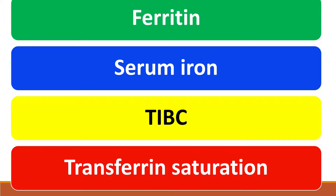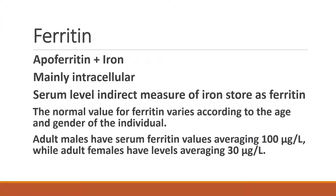Ferritin is Apoferritin plus Iron. Apoferritin is a protein which binds iron and stores it in different tissues, but a small portion will be released into the serum. This measurement is an indirect assessment of iron storage as ferritin. The normal value for ferritin varies according to the age and gender of the individual. Adult males have serum ferritin values averaging 100 microgram per liter, while adult females have levels averaging 30 microgram per liter.